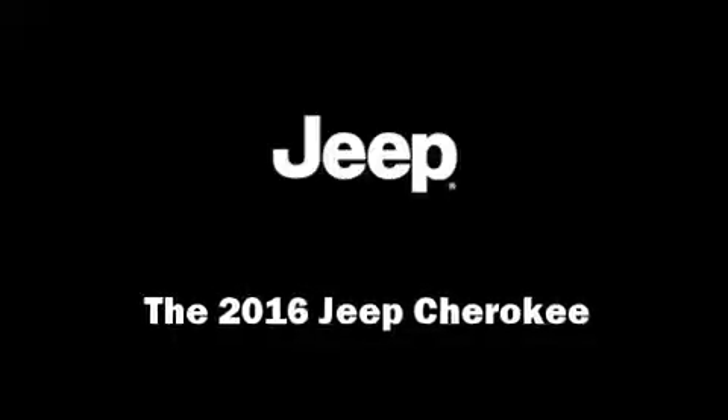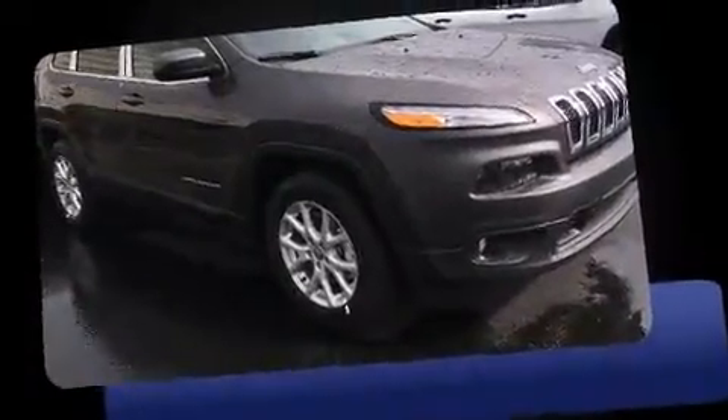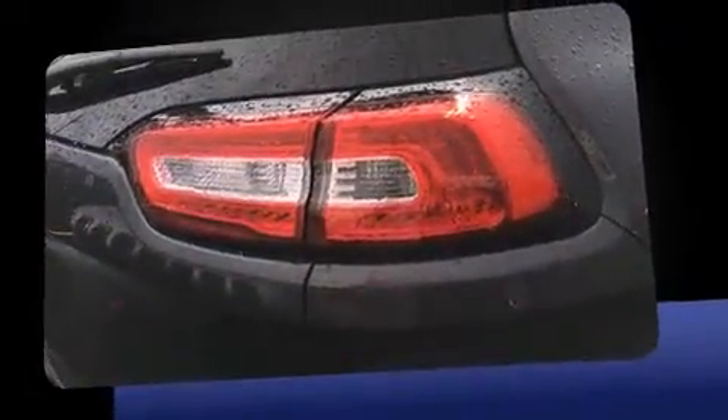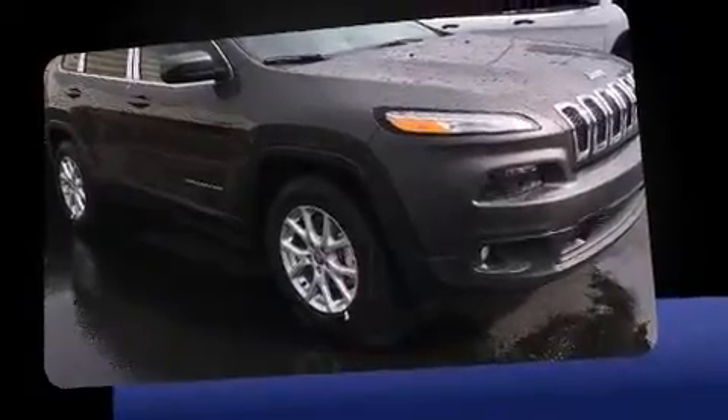Get excited about the 2016 Jeep Cherokee. Under the hood you'll find a six-cylinder engine with more than 270 horsepower, providing a smooth and predictable driving experience. Four-wheel drive allows you to go places you've only imagined.